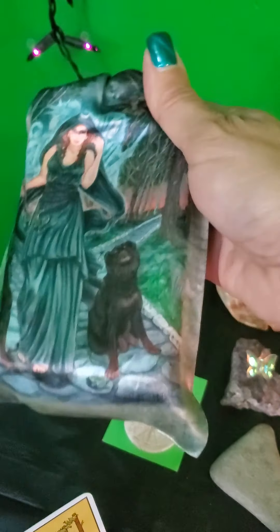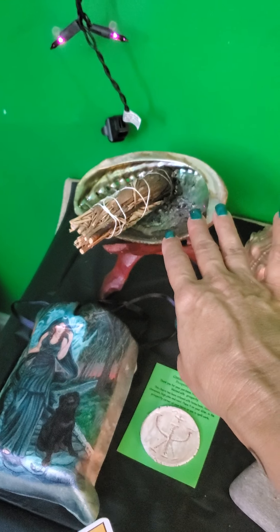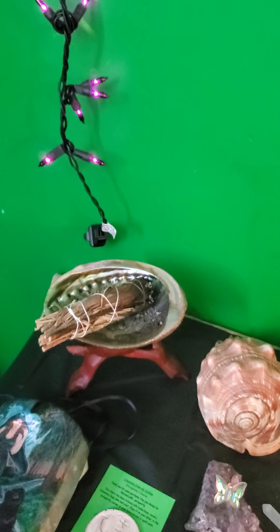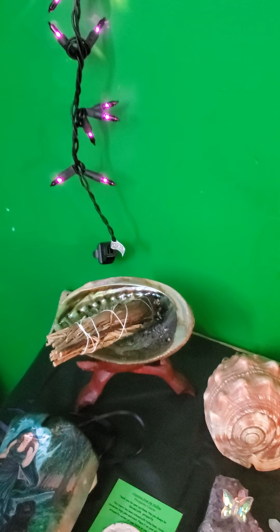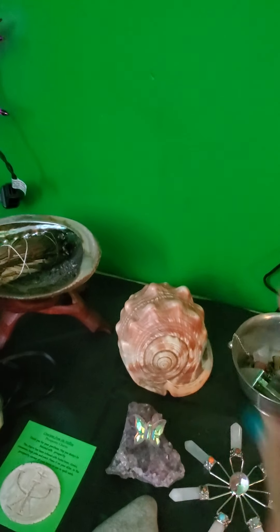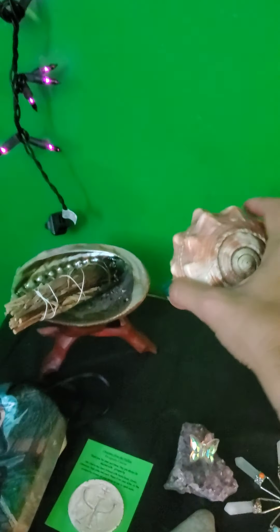Right here is my Modern Witch Tarot bag, and this bag was made by Mickey Mueller — you'll find her on Etsy. It's a gorgeous bag with Hecate on there, who is one of my main goddesses. I have my shell with a bundle. I don't use bundles very often — I tend to use incense more, but if a place needs a good cleaning, I pull out my bundles. I have these beautiful purple lights; I love how they hang there — just adds a little extra depth to my altar.